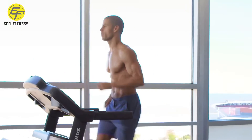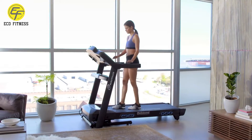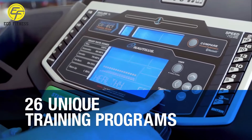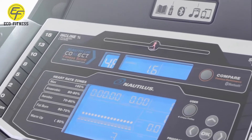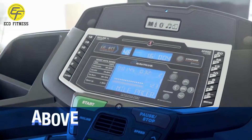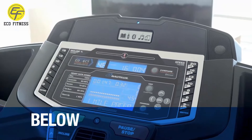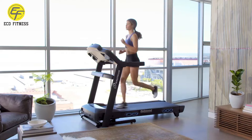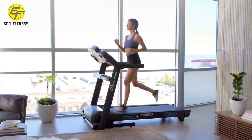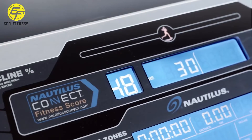The T628 lets you create and measure your own customized workouts with 26 unique training programs. For race training, the Nautilus Pacer has your back with real-time coaching — it tells you when you're on, above, or below the ideal pace to meet your goal. The T628 even measures your endurance capacity and gives you a fitness score at the end of your workout.